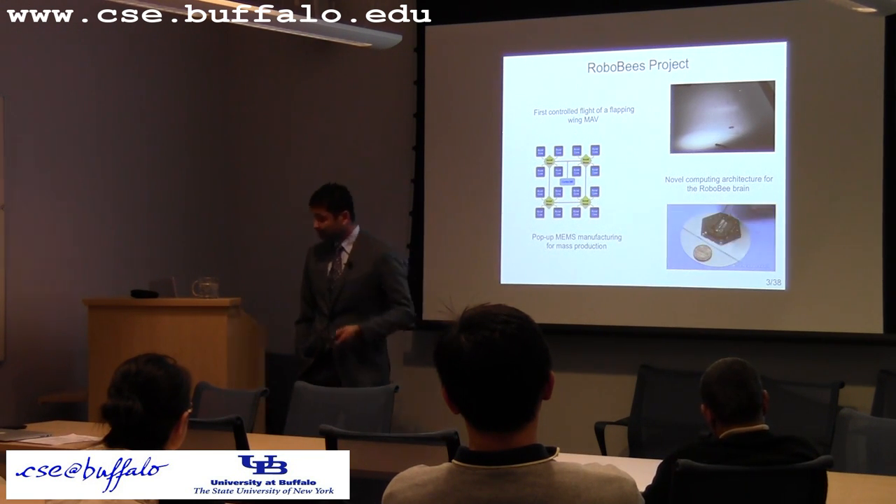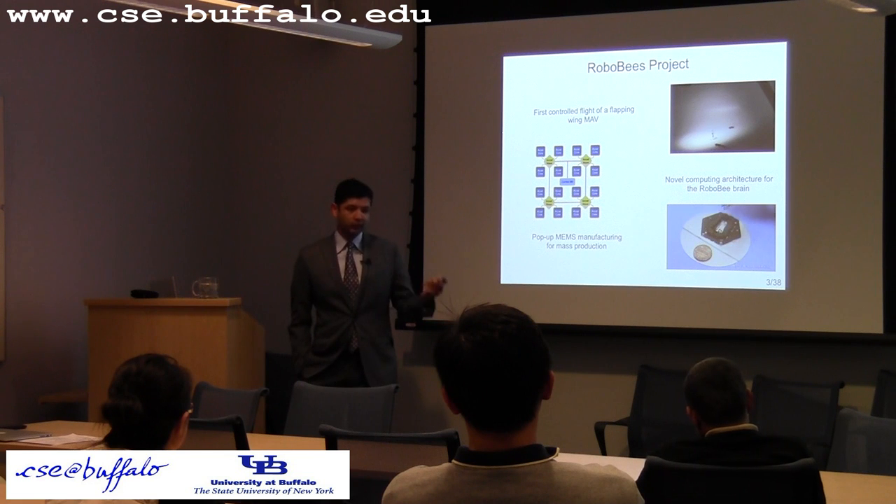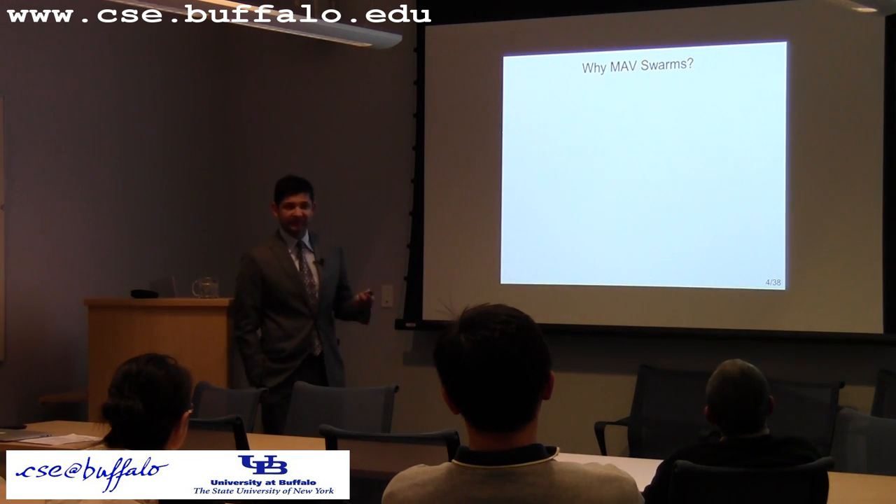The key idea is you shift the complexity to the design space, where you make up these complex CAD models that can be quickly assembled. You get an actual vehicle, and they can be produced in mass. These are now available. So let's look at what you can do with a swarm of micro aerial vehicles such as these.